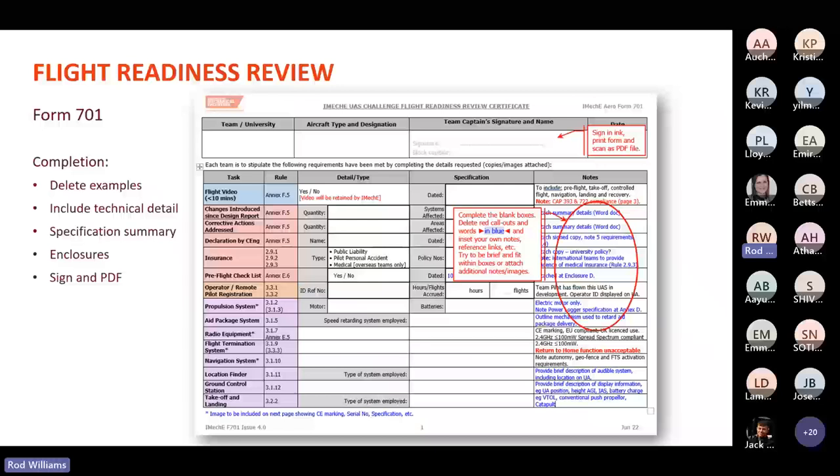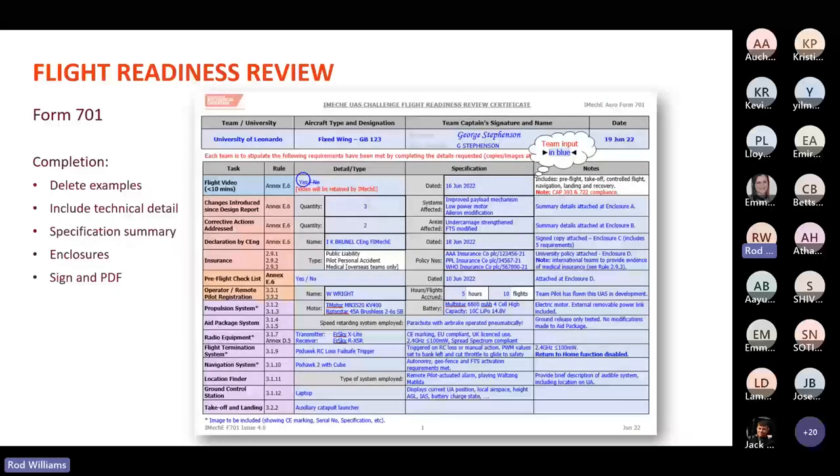The Form 701 contains significant detail about your UAS. You fill in the areas shaded in blue, providing a summary of your UAS and considerable technical information about equipment and systems fitted — such as motor system and battery details like 6S, 2500 mAh, etc. If details don't fit in the boxes, include them as attached documents. Keep it as simple as possible but make it easy to read and therefore easy to mark. When complete, sign it and PDF it prior to submission.